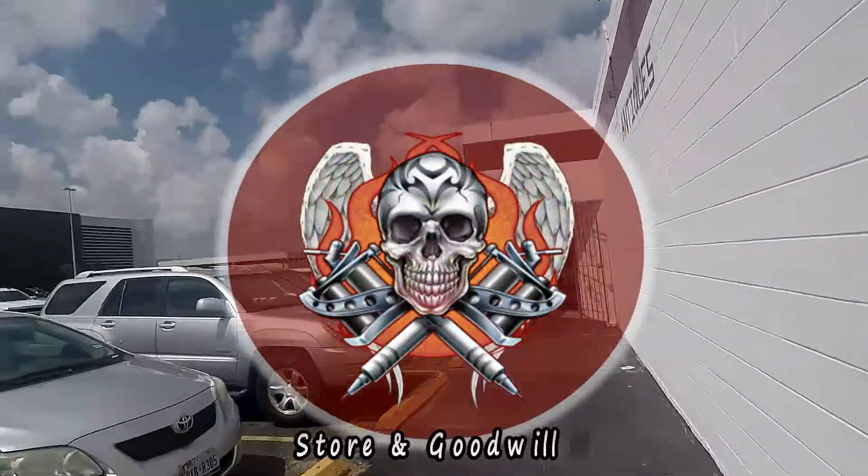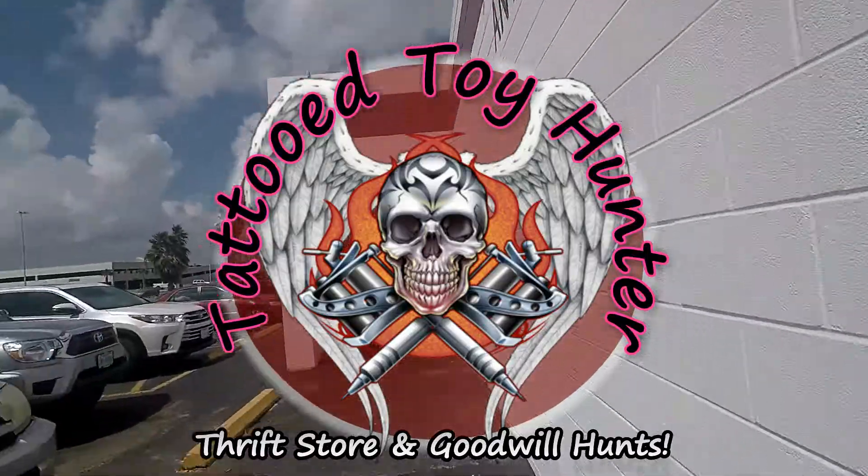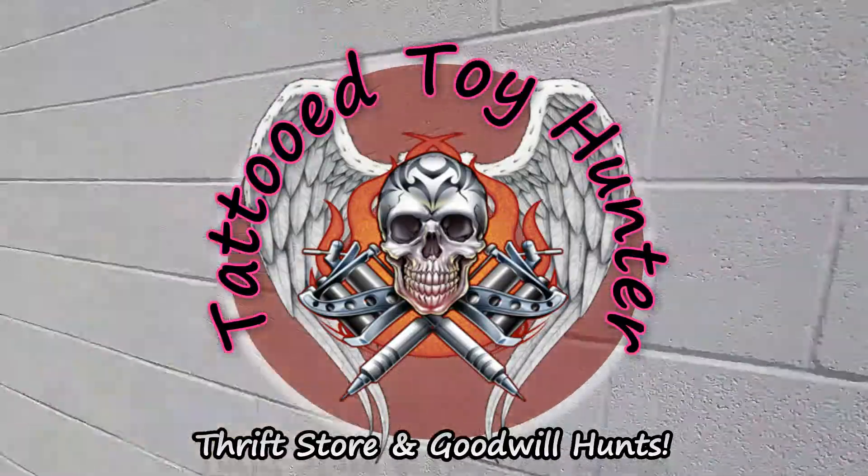Ash and fish. We're going into a thrift store. Wish us luck. Here we go.